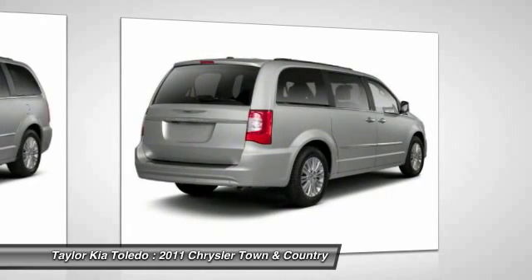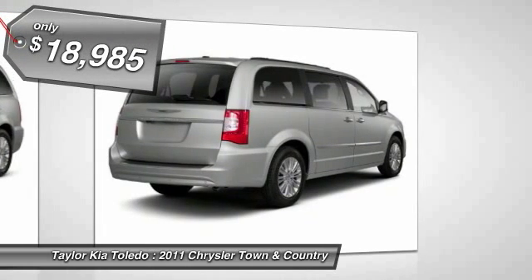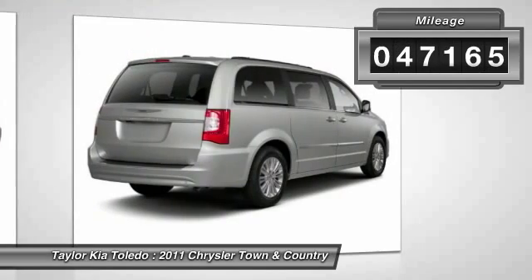Seat 7 comfortably and choose from stow-and-go seating or the innovative swivel-and-go seating, and is priced below $20,000. This vehicle has less than 50,000 miles.